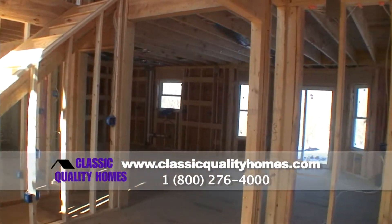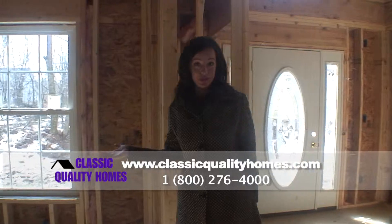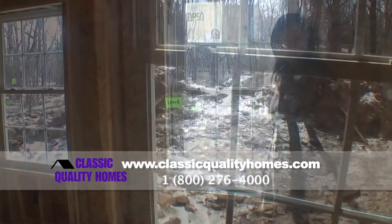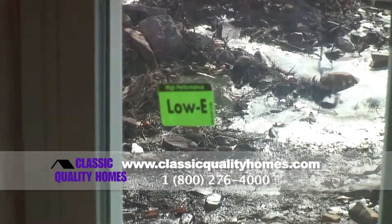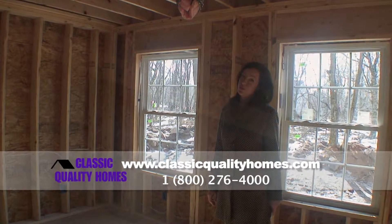Right here we have an open foyer. Off to the right here we have the living room, and I just wanted to point out the low-e double-paned insulated windows — that's going to keep you nice and toasty during the winter months. And then up above here we have the Douglas fir 2 by 12 floor joists.